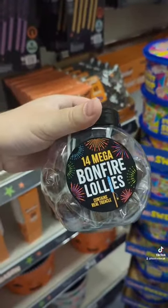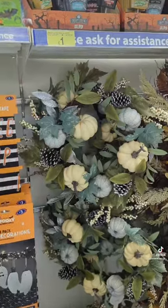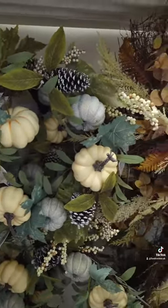Mega bonfire lollies made with black treacle — I think this is an old person thing. And finally these really cute autumnal wreaths.